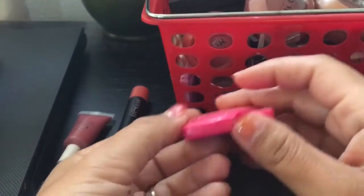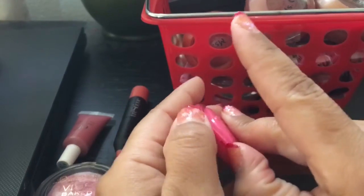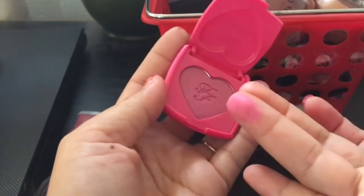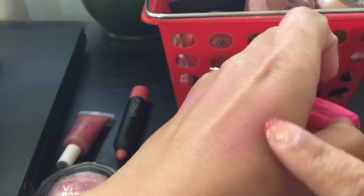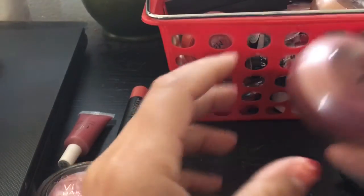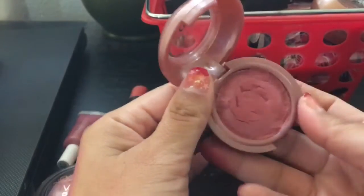I just got this Too Faced little mini in a trio — that holiday trio they have right now. This is beautiful. And like I said, Too Faced — I'm kind of like a collector. Even if it doesn't go good on my skin tone, I'm keeping it. I try not to buy stuff that doesn't go good on me, but if I do with Too Faced, I'll pass it along unless it's Tarte.